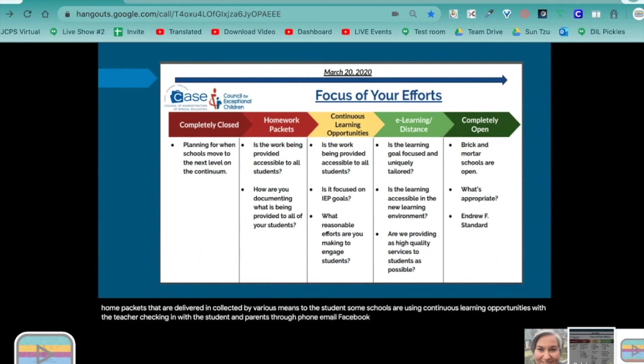Other schools have e-learning with instruction provided interactively through an online platform such as Google Classroom. The NTI delivery methods are changing frequently, depending on the individual needs of each student, the supports that can be provided in the home, and the availability of internet services. Think about how you are delivering specially designed instruction during NTI.